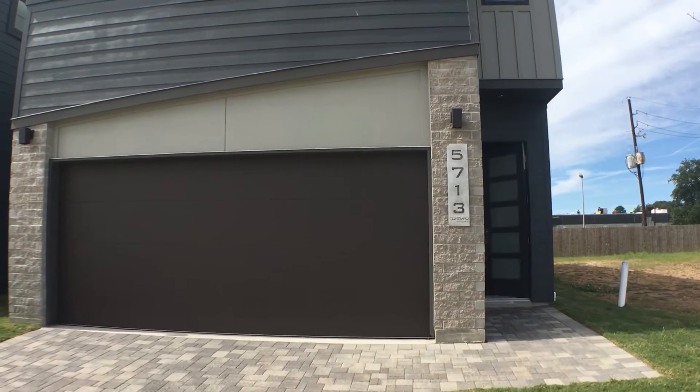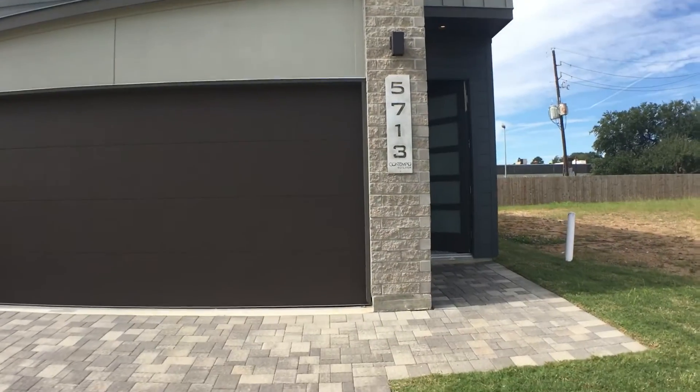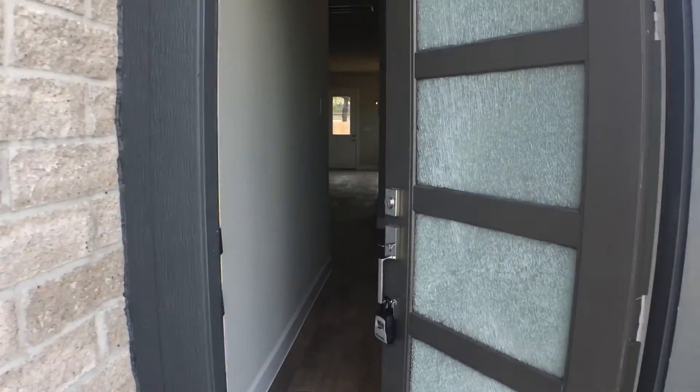Today I'm going to show you a house for sale in Houston. Check this out — it's 3 bedrooms, close to 2,200 square feet, and it's listed at $360,000.